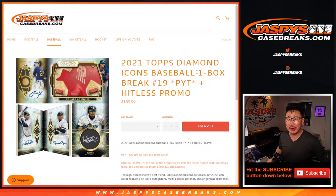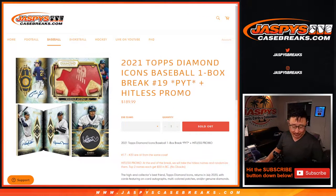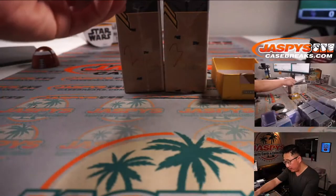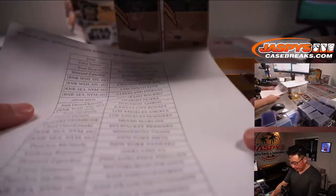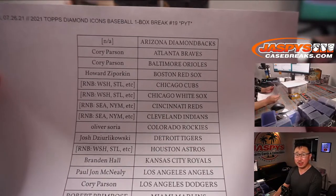Hi everyone, Joe for Jaspi's CaseBreaks.com, coming at you with 2021 Topps Diamond Icons Baseball, one box, pick your team number 19. And of course there's that hit list promo at the end, a little consolation prize if you don't end up with anything. Big thanks to everybody here for making this happen, thanks for buying your spots straight up.